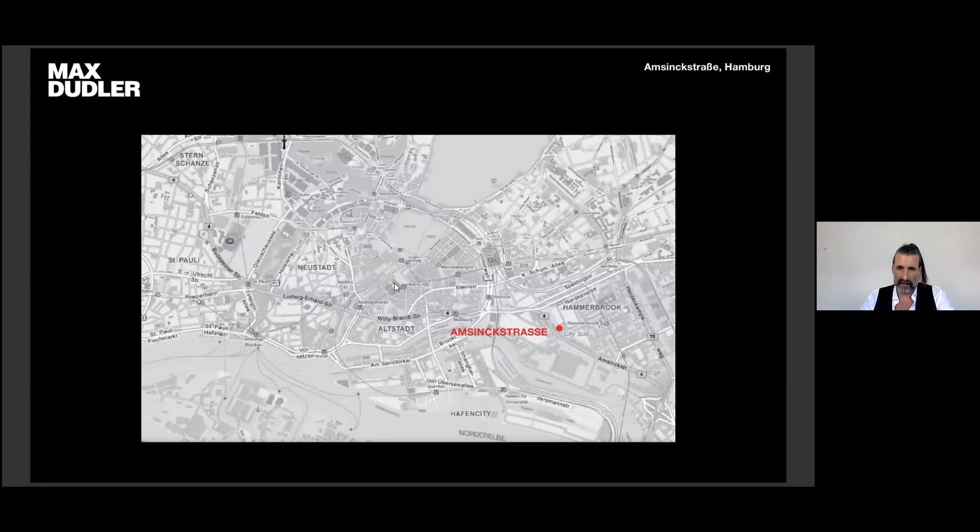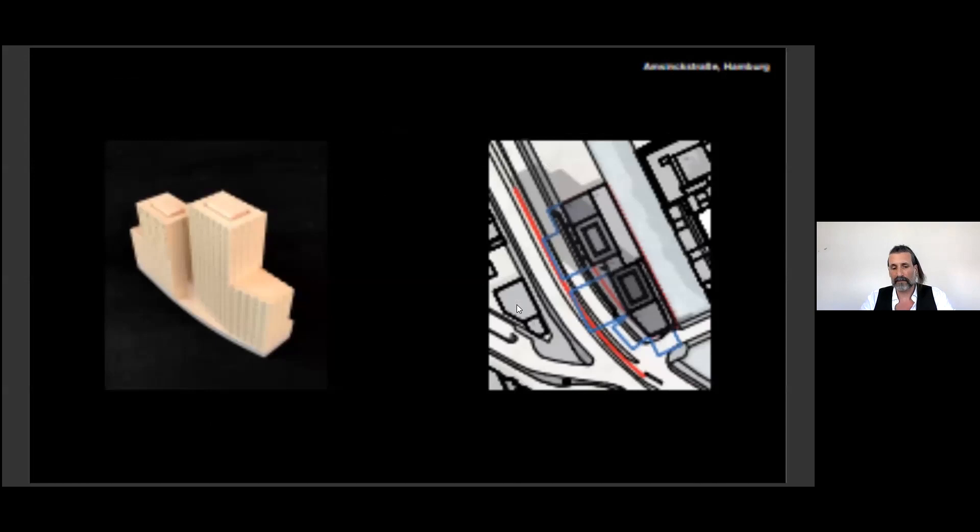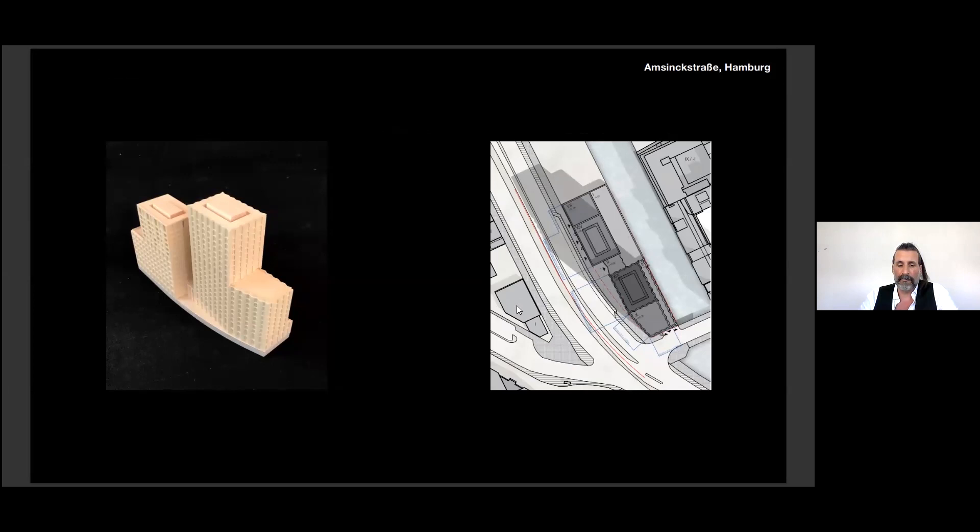The next project is located in Amsingstraße. It's a site with an existing high-rise building from the 1970s which has to be demolished. It was a winning competition — first prize — and we are now in the permit phase. Our proposal was to create an urban ensemble of two different towers — a composition of two different building figures with a gap in between, connected by a plinth.